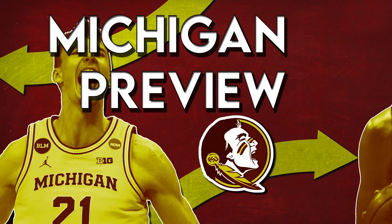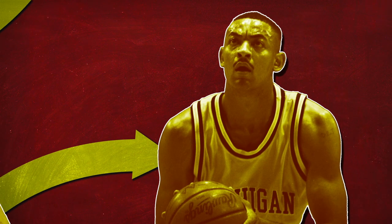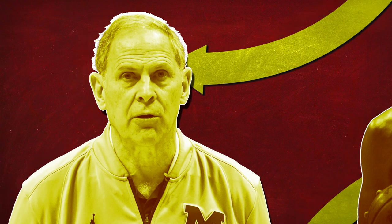This is the third time Michigan has ever been a one seed, and the first time since second-year head coach DeJuan Howard was suited up for the Wolverines himself. Howard is an exciting pick for the job when longtime head coach John Beeline headed for the NBA, but no one expected him to be this successful this quickly.